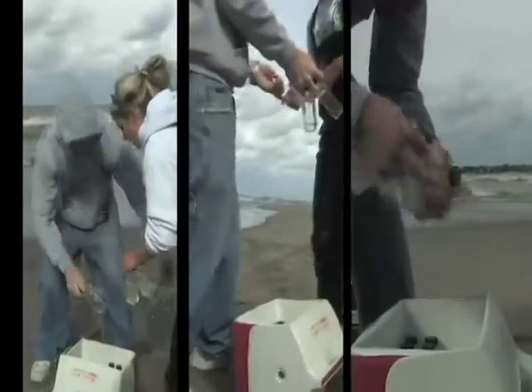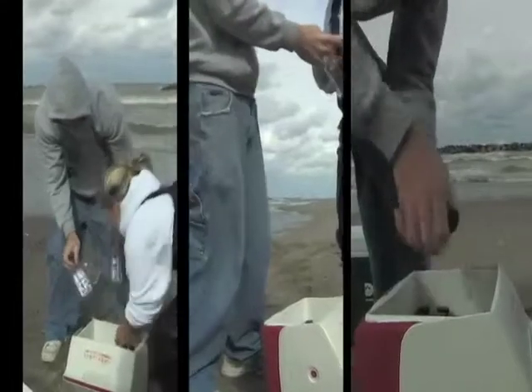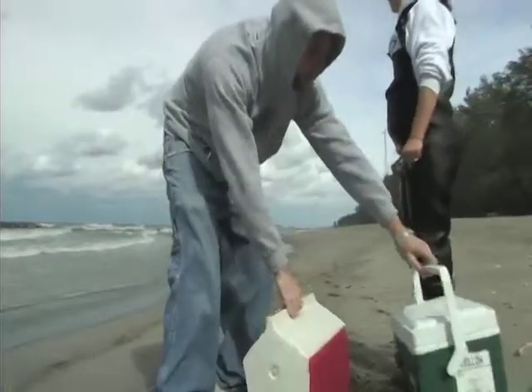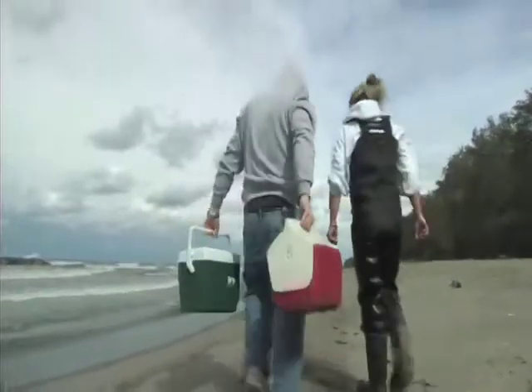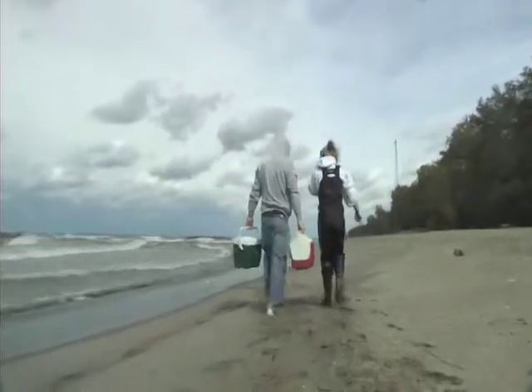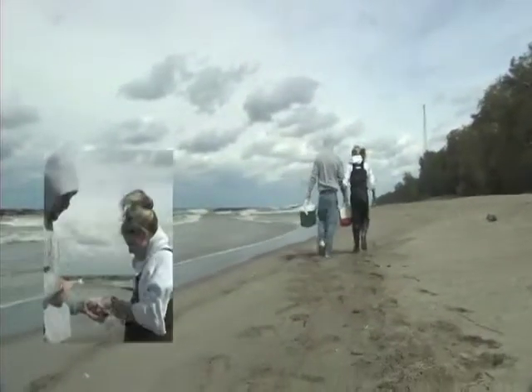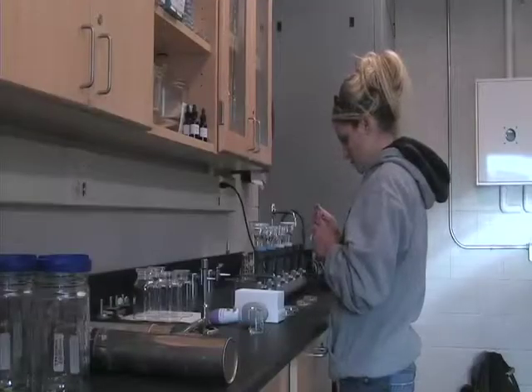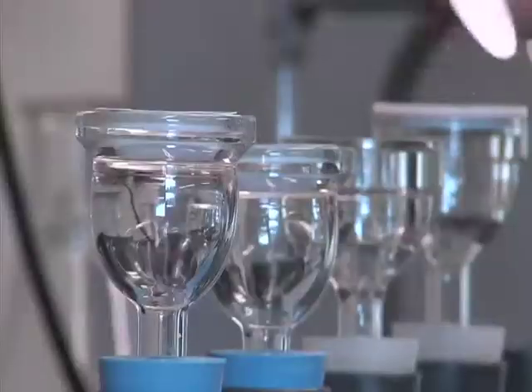Nicole Finney researched two components of water testing: Can we predict beach closings using known data from previous years? And are results affected by sample gathering location or depth? Nicole gathered three samples per site, each at differing depths. Once in the lab, two dilutions of each sample were run through a vacuum filtration system.